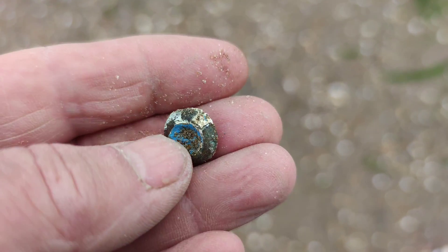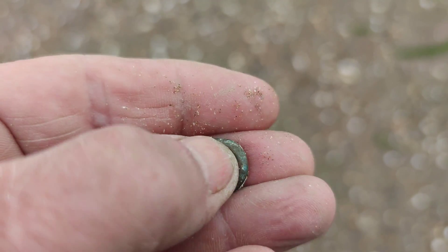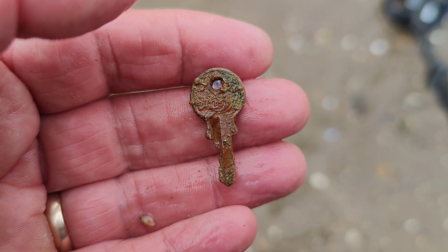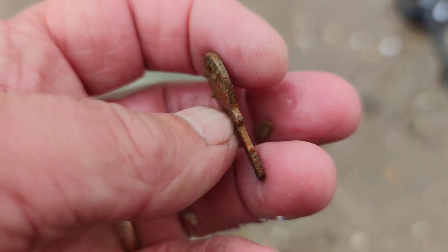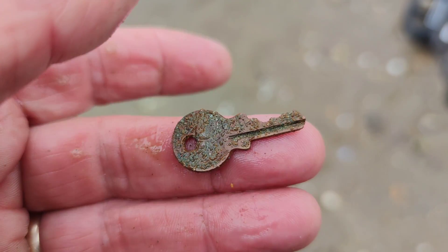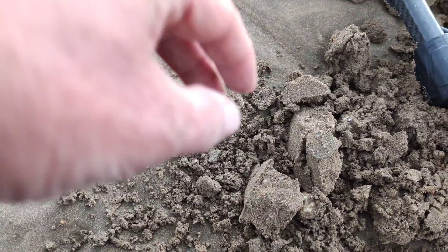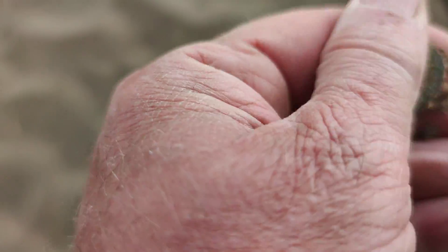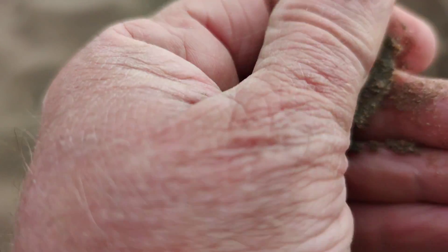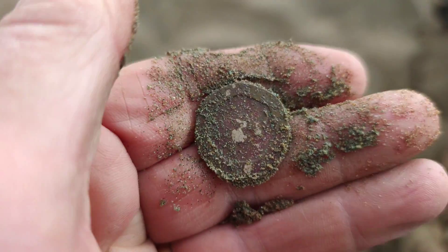Just found this — I don't know what it is, probably a stud or I don't know, blue in the middle. Just found this — smallest key I've ever found, something different. Just pulled this coin up — I think it's a 20 pence piece. Yeah, 20p alright. Yeah, see it's shining through.